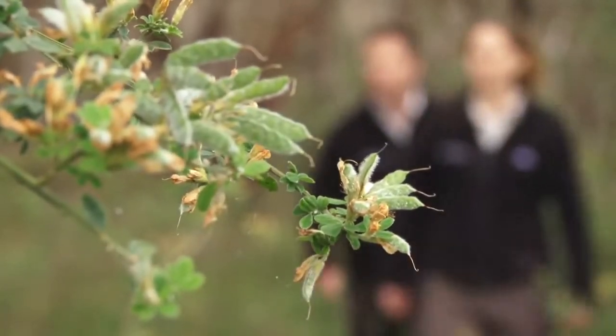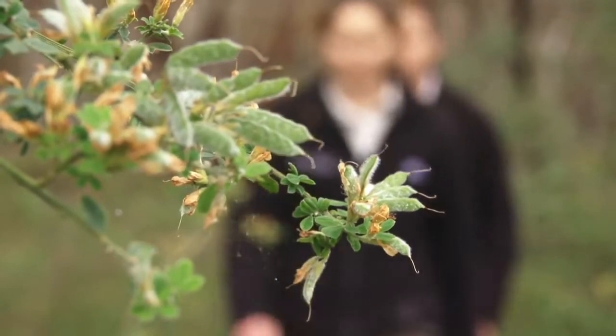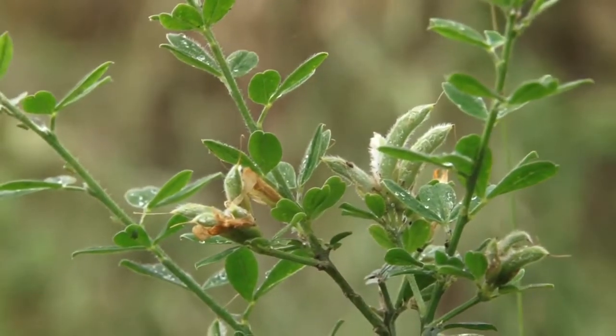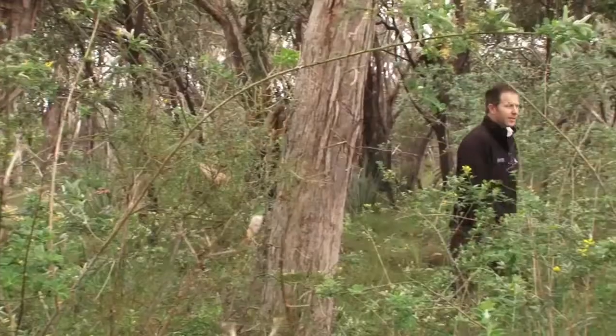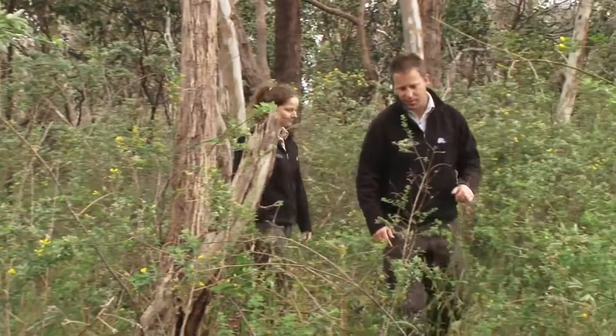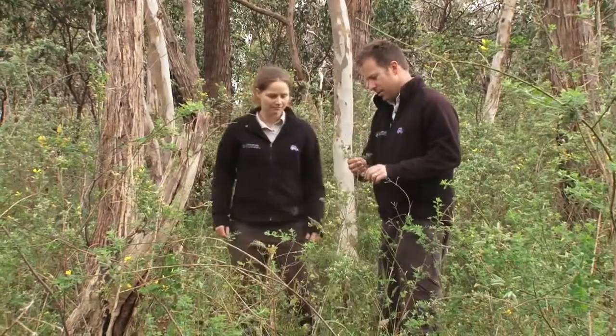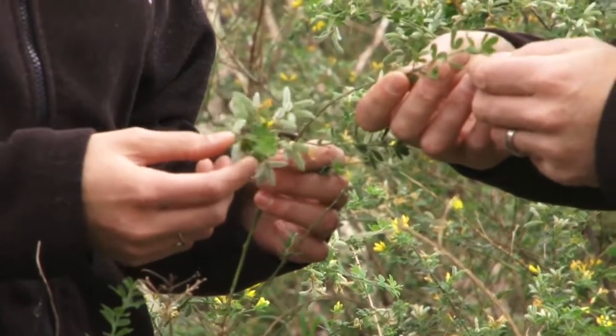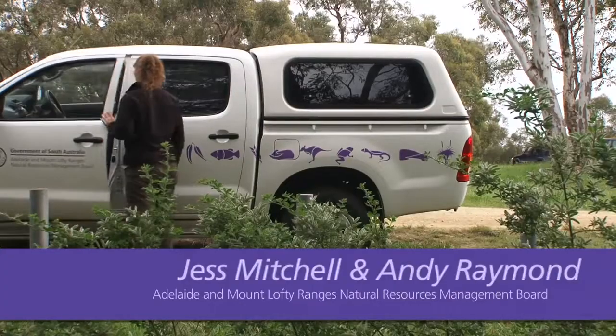If you love walking through the bush, as I do, you will learn very early on which weeds are dominating our native bushland. Cape Broom and English Broom are two species that have asserted their presence in our native and agricultural landscapes.